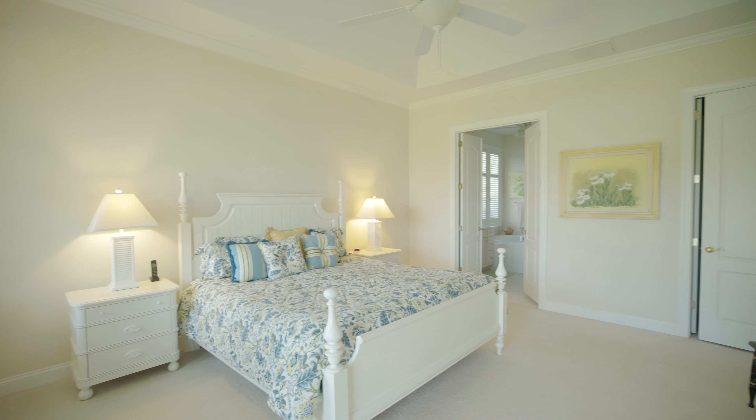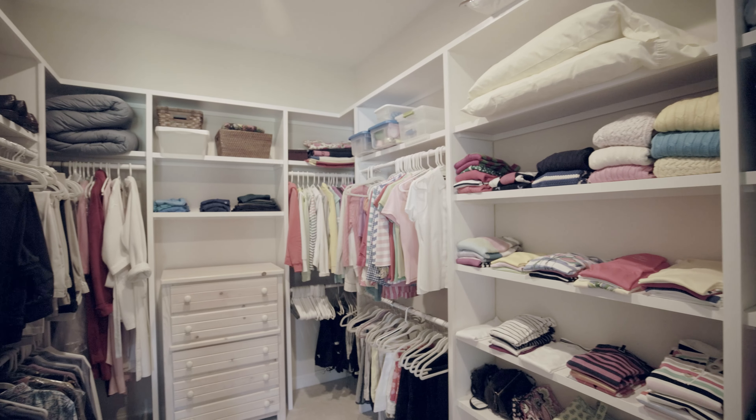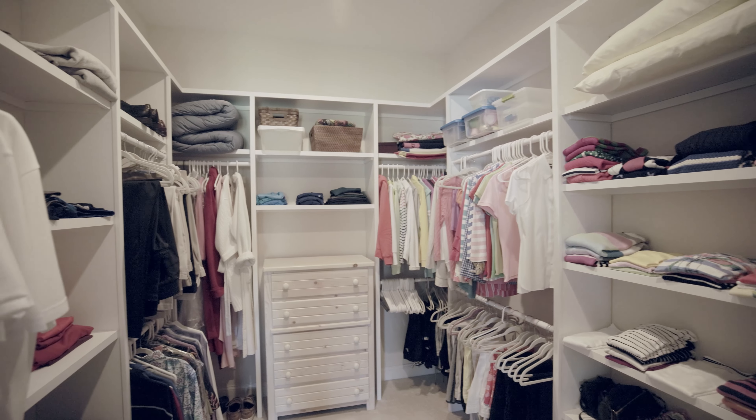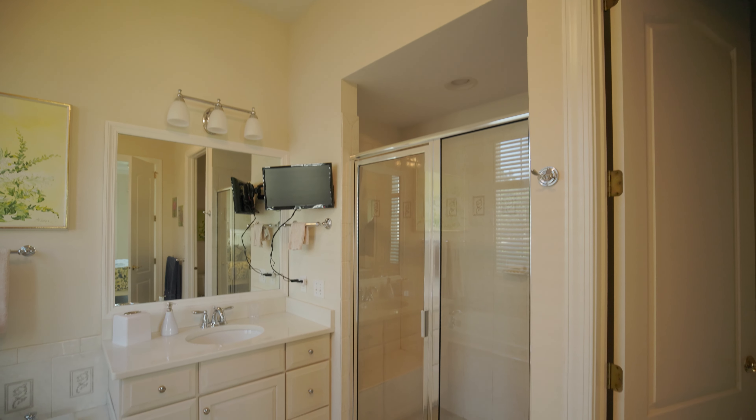Next is the light and bright owner's suite with vaulted ceilings, beautiful views, and a huge walk-in closet with custom built-ins. The master bathroom features dual vanities, a soaking tub, and a walk-in shower.